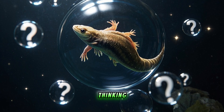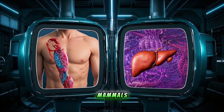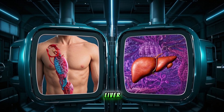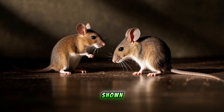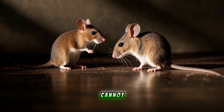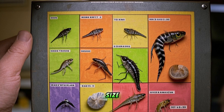Now, I know what you're thinking — if axolotls can regenerate their limbs, why don't we try it out? Well, it turns out that humans and other mammals do have the ability to regenerate some body parts, like our skin and liver. But we lose that ability as we age. In fact, studies have shown that a young mouse can regenerate its tail, but an older mouse cannot. So it seems like regeneration is a function of age, size, and species.